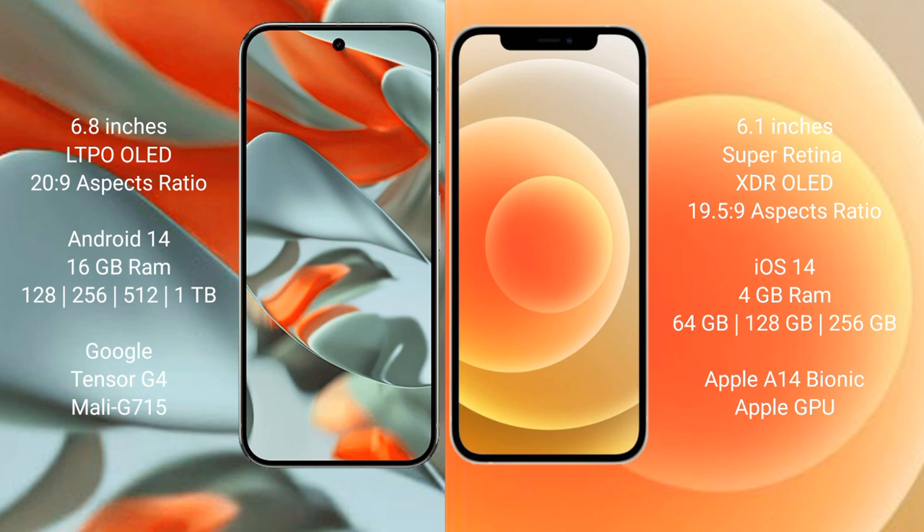The Google Pixel 9 Pro XL runs on the Android 14 operating system, while the iPhone 12 runs on iOS 14. The Google Pixel 9 Pro XL comes with 16 GB of RAM.